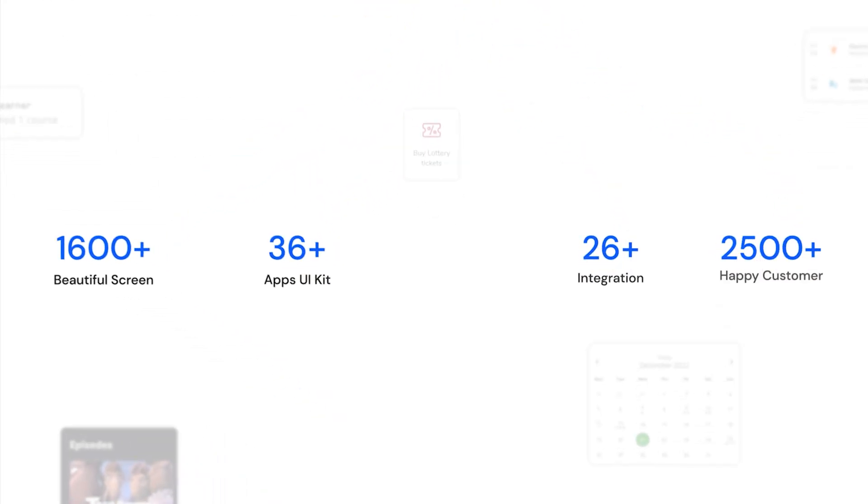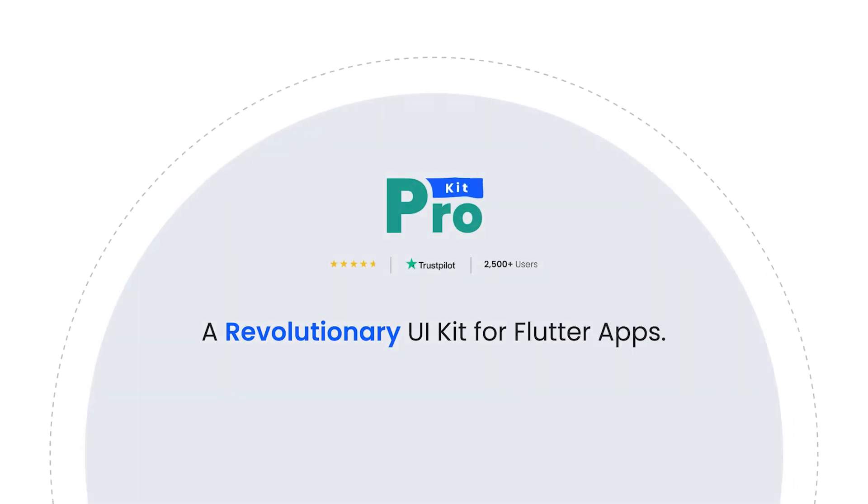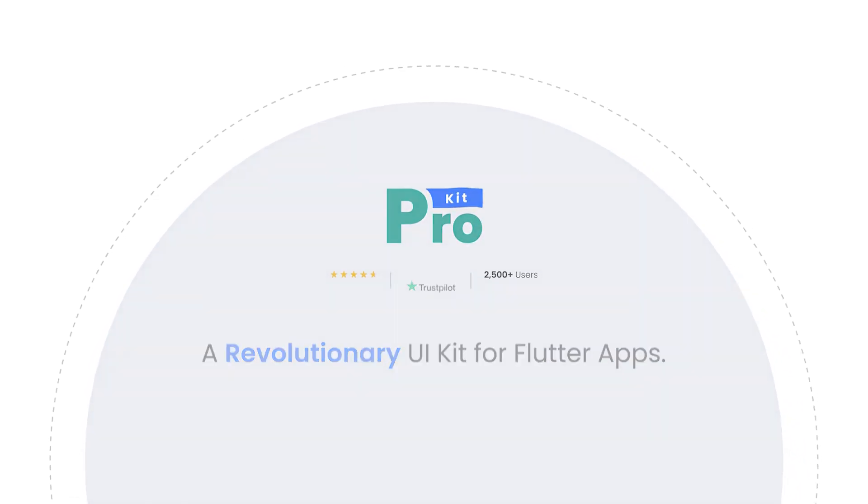In the era of rapid development and ready-to-use UI kits, let me tell you 5 reasons why ProKid is the best solution for your next successful app. ProKid is a true trailblazer — it's a revolutionary UI kit for the Flutter app and it's the first of its kind to hit the web.